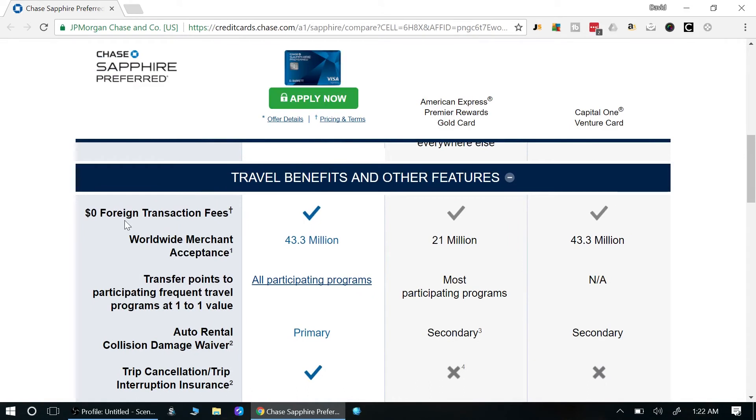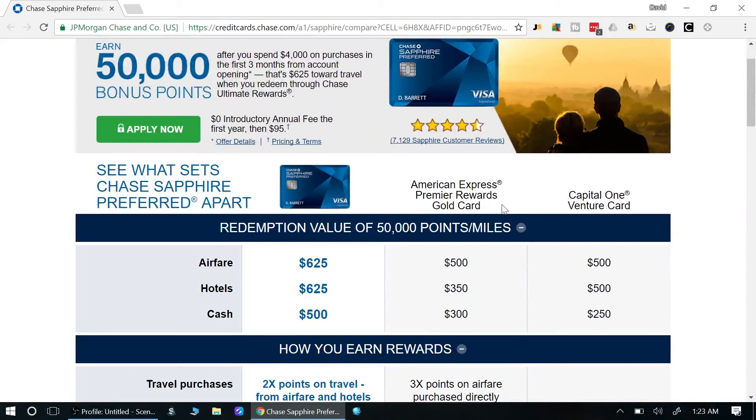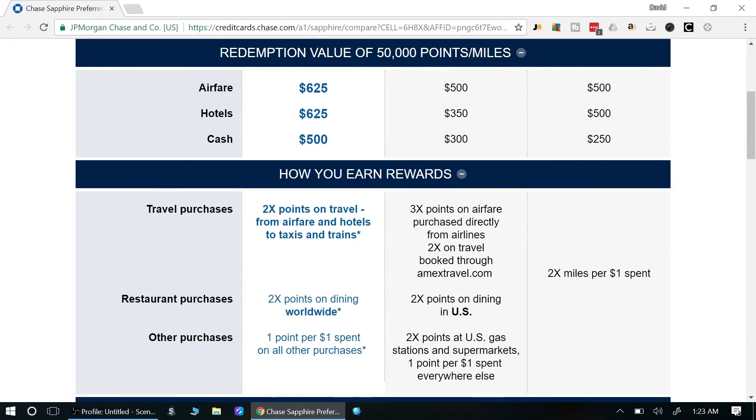There are no foreign transaction fees, so if you're in a different country and use your credit card, you won't be charged any extra fees for using it outside the U.S. The numbers shown here are just comparing the Chase Sapphire Preferred to two other credit cards — I'll cover those separately.